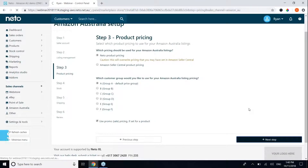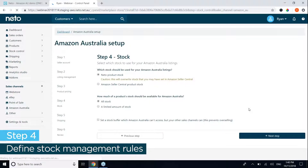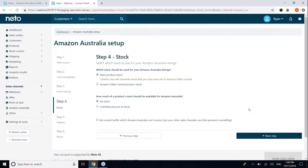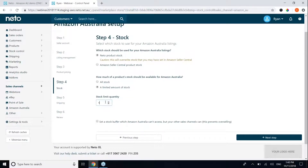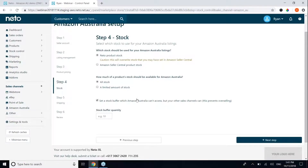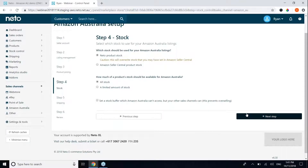Next, you define stock management rules. You can select for stock not to be managed by NITO, meaning you would manage your stock in Amazon Seller Central. You can also select whether you want all your stock or a limited quantity of stock listed to Amazon. If you select a limited quantity you can define your stock limit quantity — we would recommend listing all your stock. You can also define a stock buffer of one or two items to ensure you do not oversell through any particular sales channel.